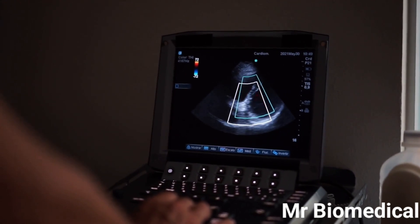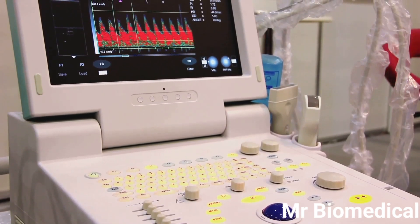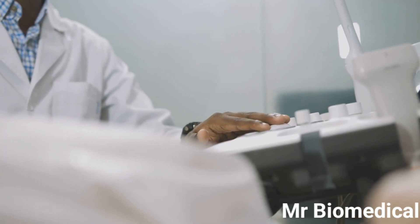An ultrasound machine might seem complex, but it's really a sophisticated echolocation device. Just like bats use echoes to navigate, ultrasound machines use sound waves to see inside the body. Let's break down the main components. One: the transducer.